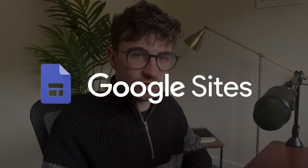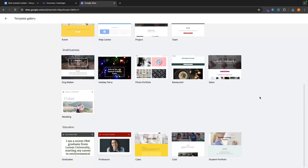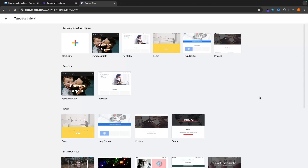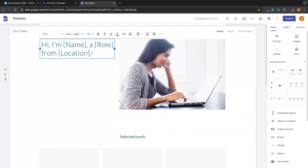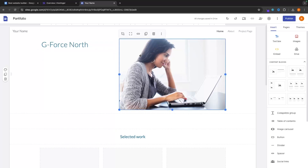The final option for those on a budget or looking for a free website builder is Google Sites. Being free, it is definitely the most limited, though it does have some decent templates to choose from. They are not on the same level as the other website builders, but as an example, let's go into the portfolio template. Google Sites is a drag and drop editor where you can change the website — type in text, click on an image, click the three dots, go to replace image, and upload an image from your computer.